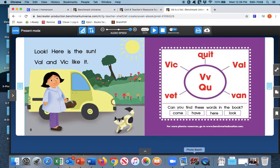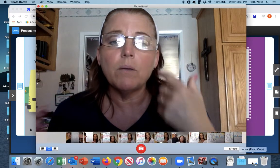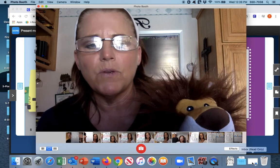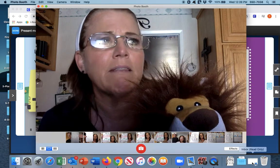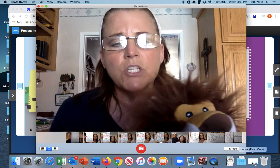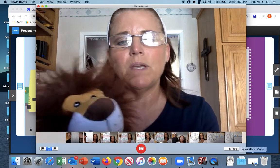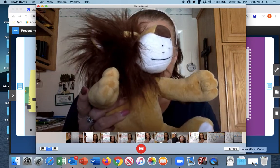That concludes our short phonics lesson for today on blending and reading our decodable book. I will be sending a screenshot of some words and sentences for your parents to dictate to you. You may use the dictation paper that I sent earlier in the week — I think I sent it on Wednesday. Or you can use a regular piece of paper and have your parents dictate the words and sentences. We will catch you next time. Bye bye, boys and girls. See you next time.